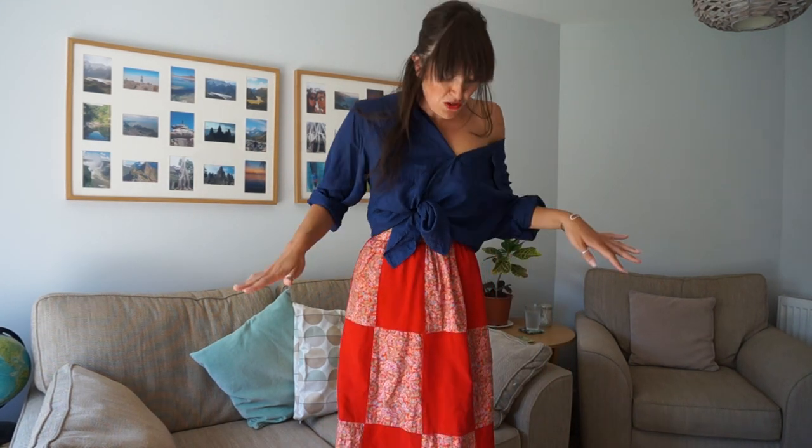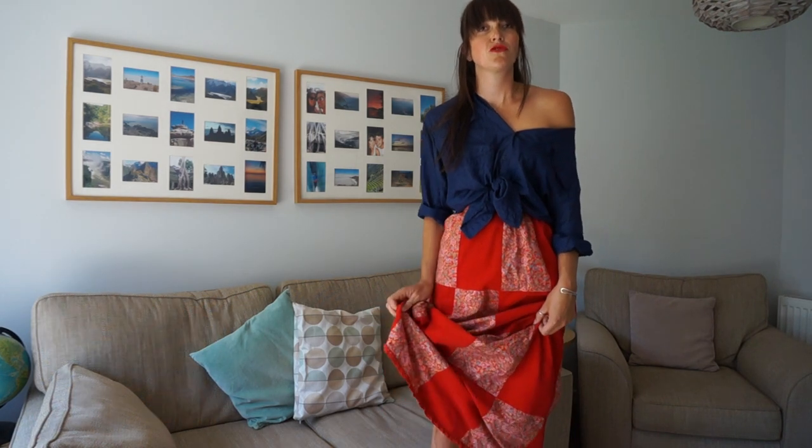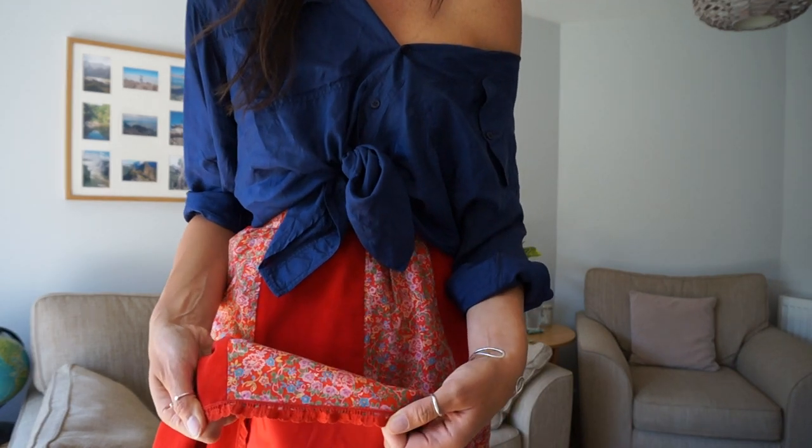So a note to anybody who works in the high street: source it out please. It's got a cool patchwork sort of gypsy hippie vibe to it, and it's fully lined and it's got a trim detail here — yes, there you go.